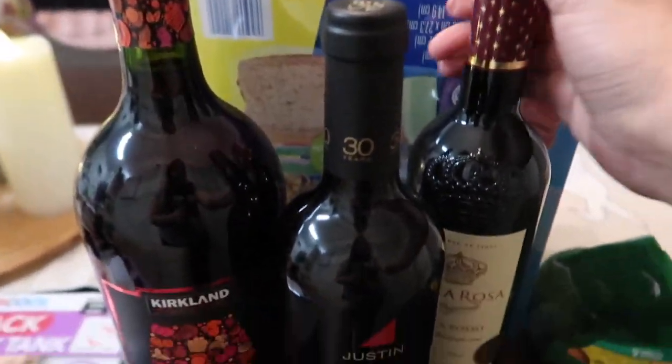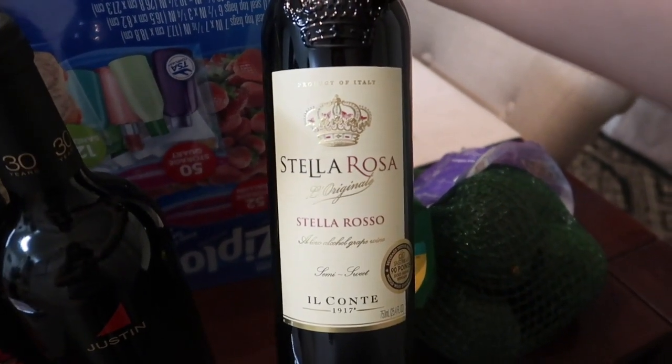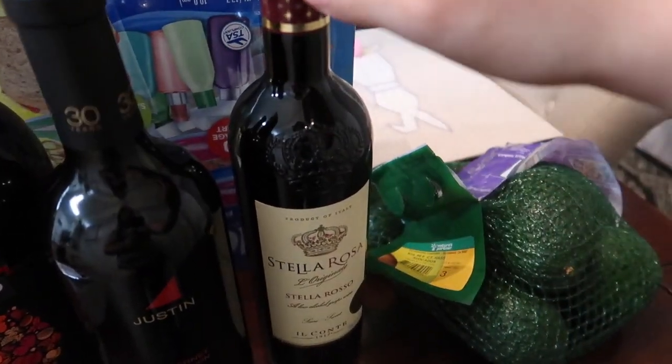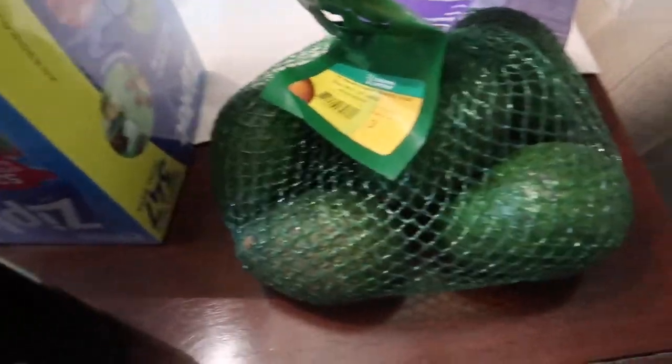Then this one right here — I bought it because if I invite my sister over, this is what she'll drink, so thinking of her. Then I picked up some avocados because we eat a lot of avocados, mostly my daughter and me. It's six of them for seven dollars, so that's perfect!